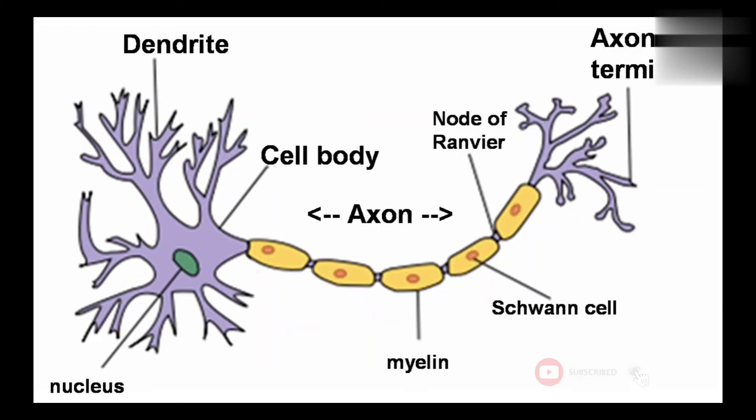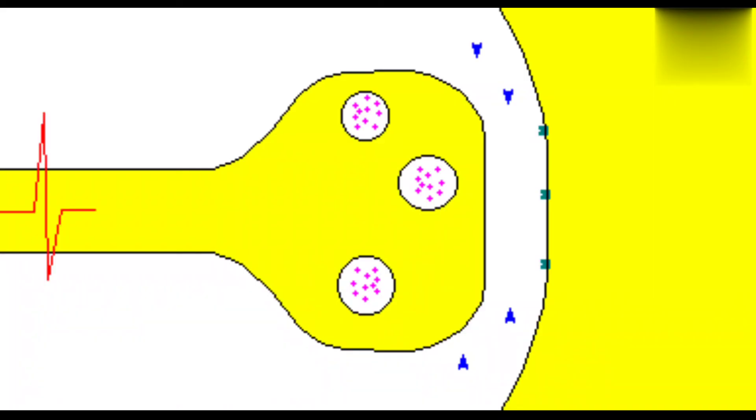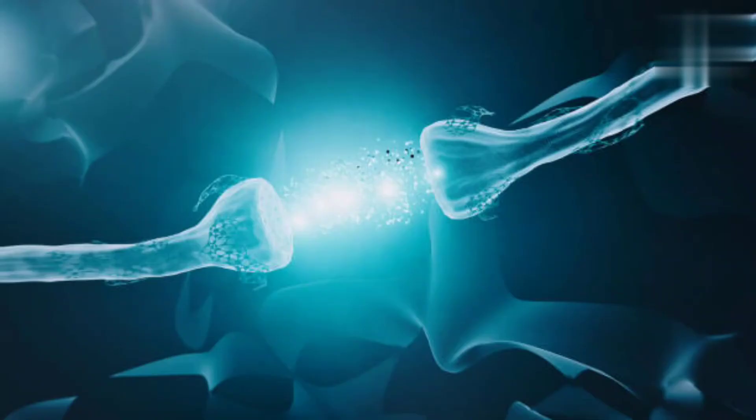A nerve fiber is any neuronal process from the cell body of the neuron. Then, what is a synapse? A synapse is the site of communication between two neurons. Between two neurons there is a space — that site is called the synapse.